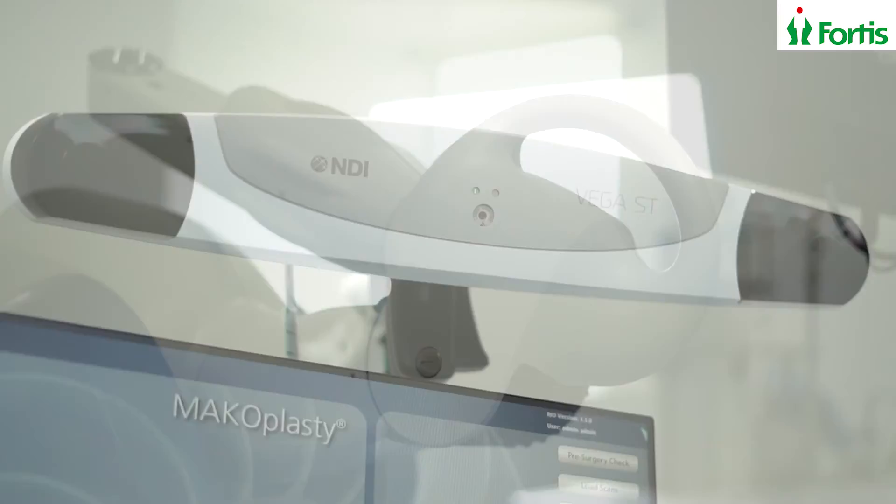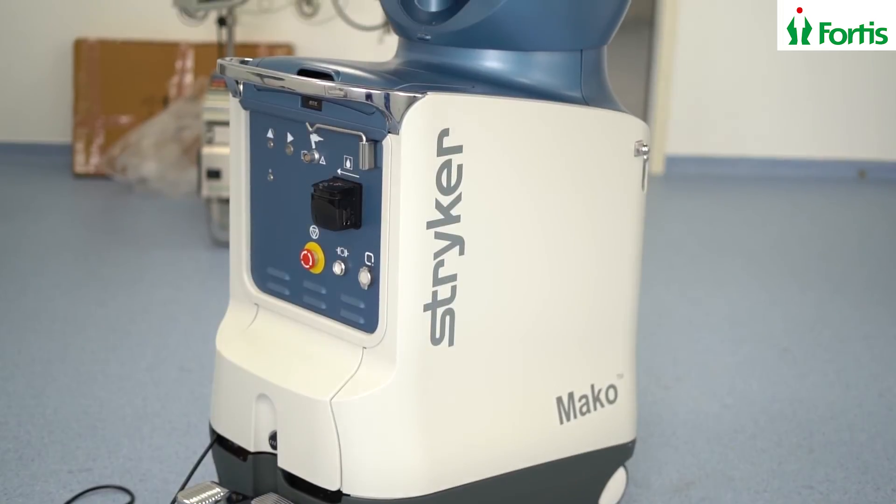Whatever happens in the long-term results, accurately placing the component position is the most important thing. We will know in the long term the results of Mako Robotic — whether that will surpass conventional knee replacement or not — but doing the knee replacement accurately today is the most important thing for you and for your surgeon. I am hoping that Mako Robotic will revolutionize the field of knee replacement surgery, leading to quicker patient recovery, less blood loss, less pain, and probably longer longevity of the knee replacement compared to conventional knee replacements.